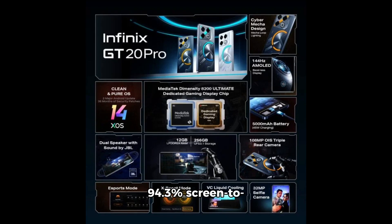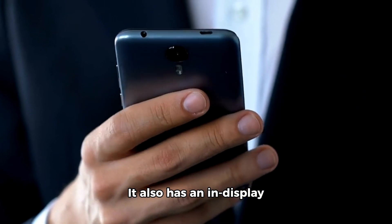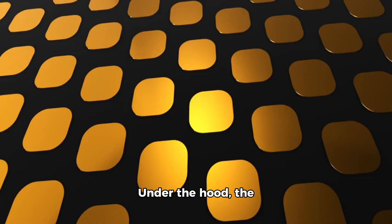The phone offers a 94.3% screen-to-body ratio along with 2340Hz PWM dimming, a peak brightness of 1300 nits, and full coverage of the DCI-P3 colour gamut. It also has an in-display fingerprint sensor for security.